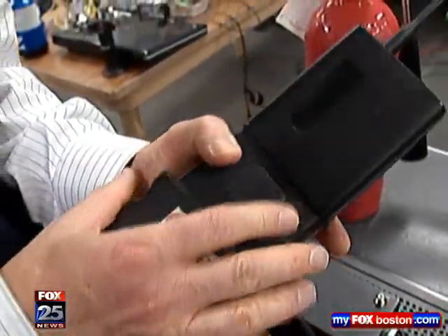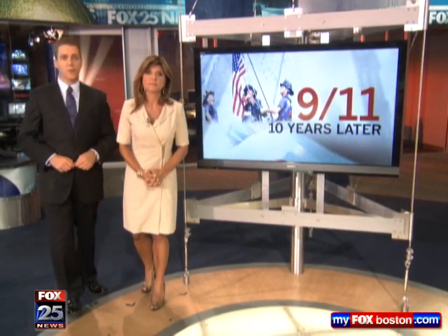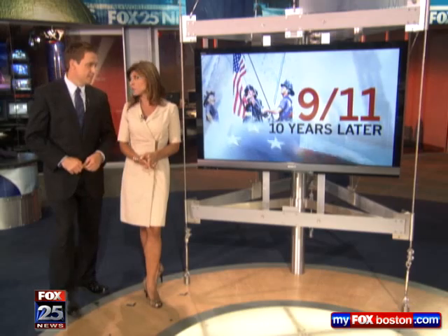In Worcester, Ted Daniel, Fox 25 News. The Fire Protection Engineering Department at WPI is one of only two in the country, and it recently received a million-dollar grant from the Department of Homeland Security.